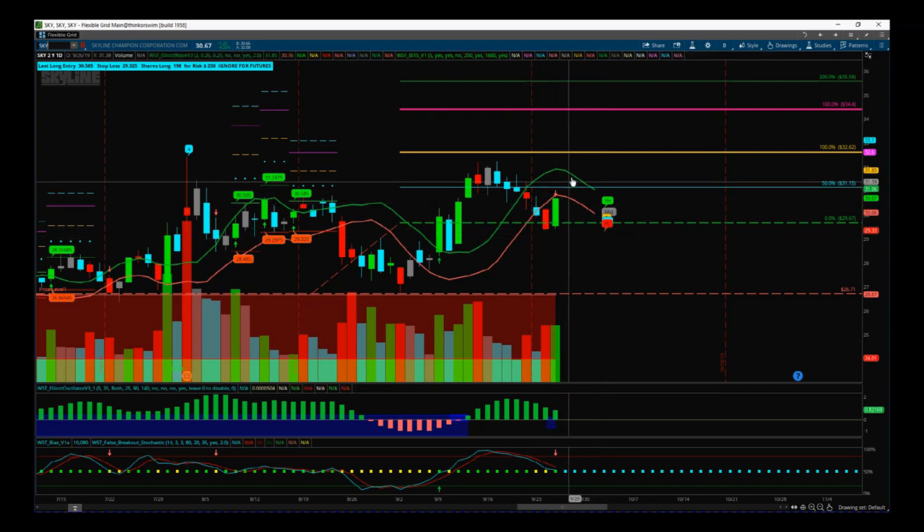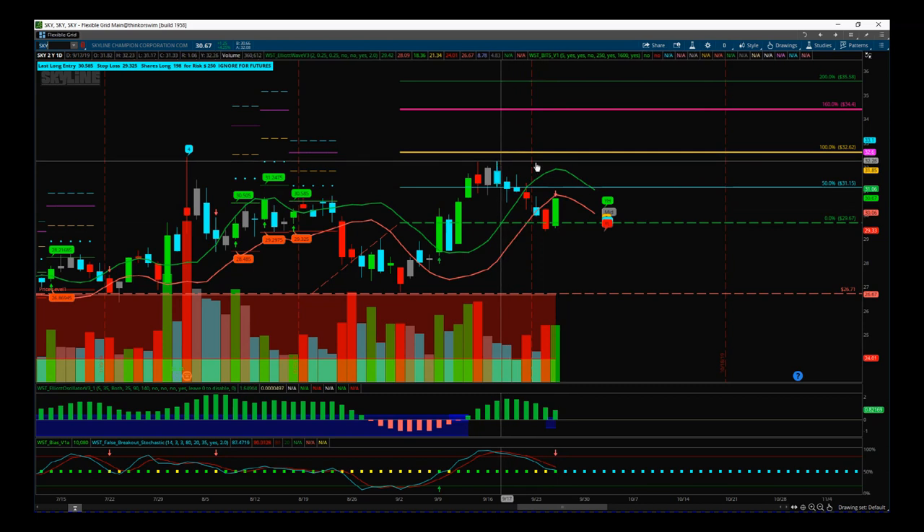Confirmation candle today with a higher high and higher low, and we can now start to say we have that higher support level we're looking for. Obviously we don't really confirm that until we get through this pivot point, but we're going well so far.